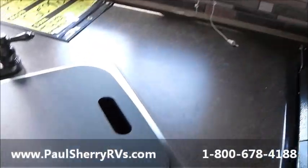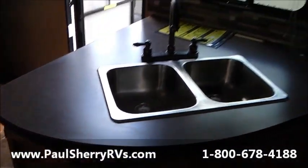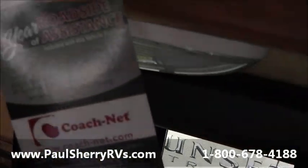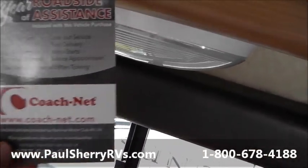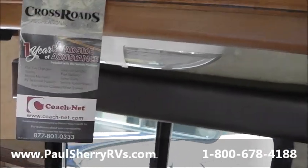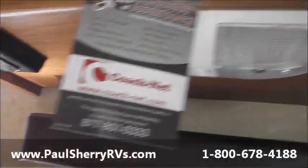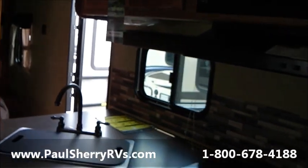Nice high-faucet sink, sink cover, stainless steel sinks, lots of counter space. You get one-year roadside assistance — your Coach-Net warranty — covering flat tires, towing, etc., free for the first year, 24 hours, 7 days a week. Technical service, some outlets up underneath, and more lights.